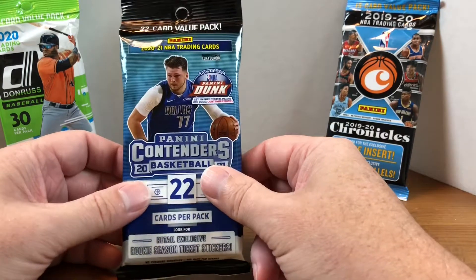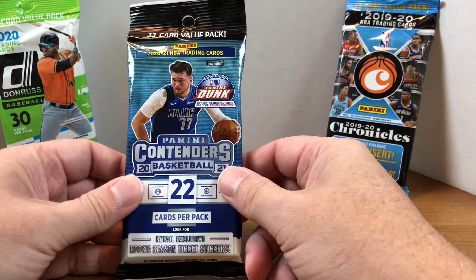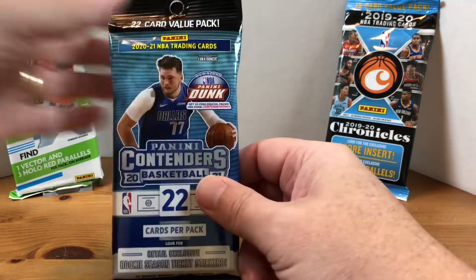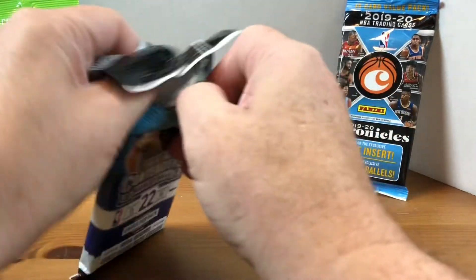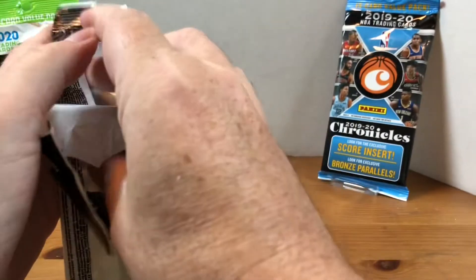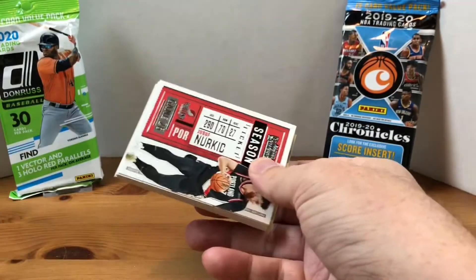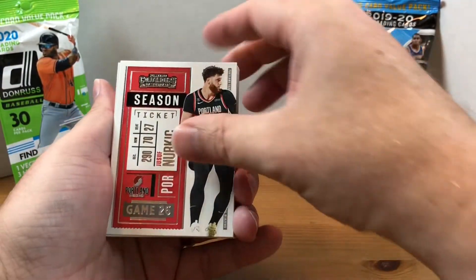Nothing crazy last time. With Contenders, I don't think we're going to expect to get anything too great out of a retail fat pack, but you never know. As far as rookies go, I think you're mainly looking at the inserts — that's where you'll see most of them. But we could get the lucky fat pack, so let's see what we pull out here.